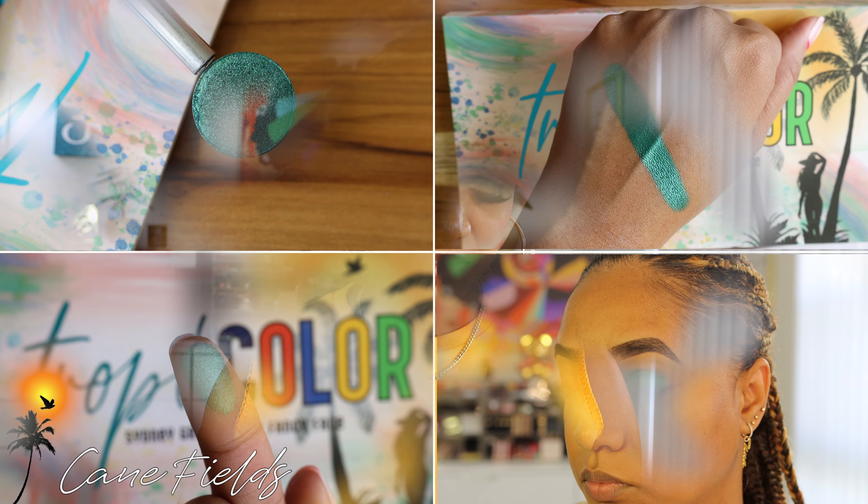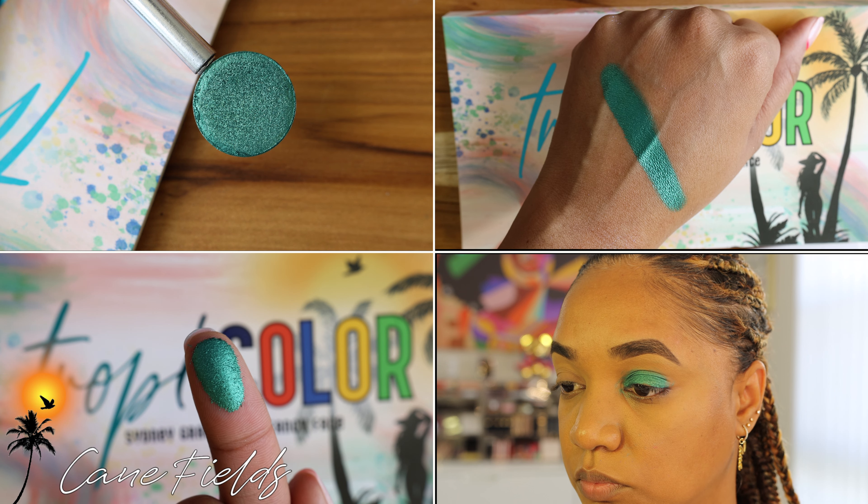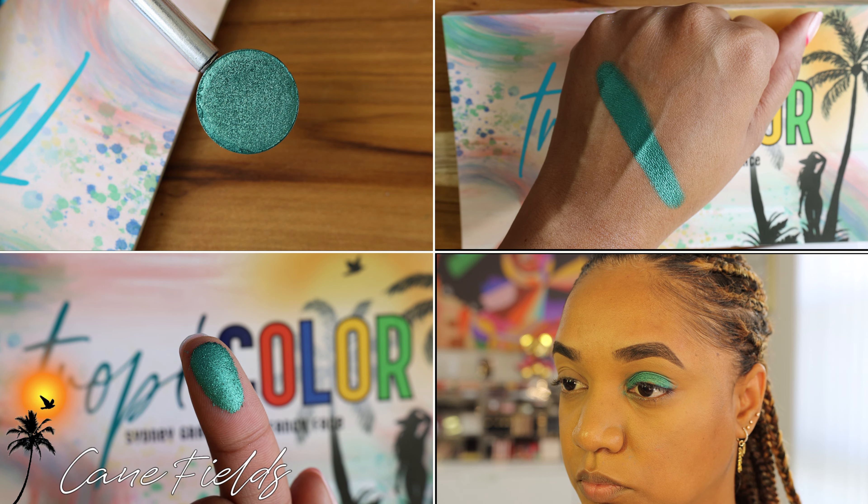Then we have the shade Cane Fields. When I got this shade I just about fell out of my chair. It is a beautiful shimmery teal green — not 100% green, it has a little bit of teal so you'll see it reflects a little bit of blue. Cane fields are something we're well known for in Jamaica, and something I grew up with. This shade is so stunning.